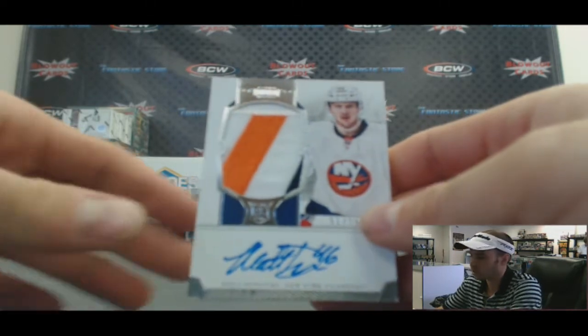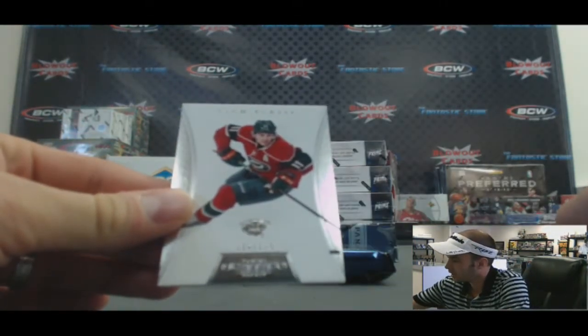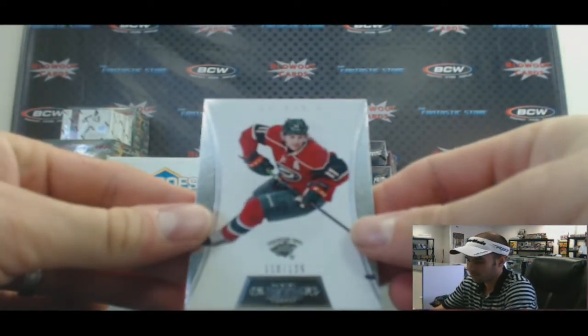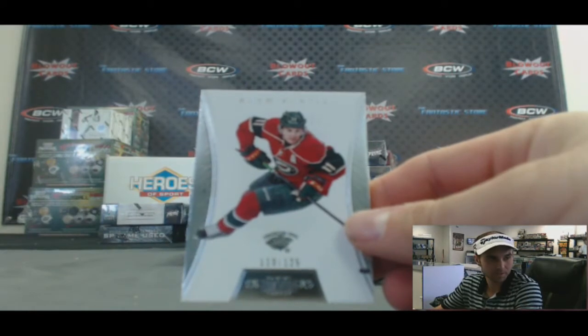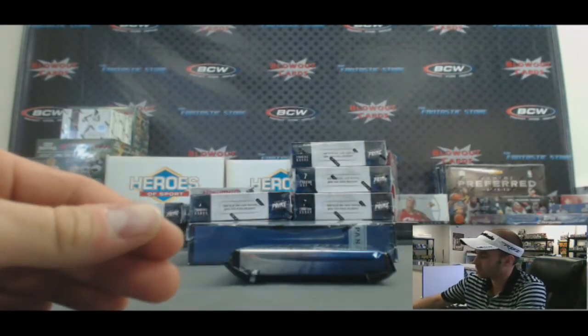A nice two-color patch autograph that goes to the Atlantic — Bud. And we've got a base of Zach Parise, Minnesota Wild. That one goes to the Northwest, David, numbered to 125.